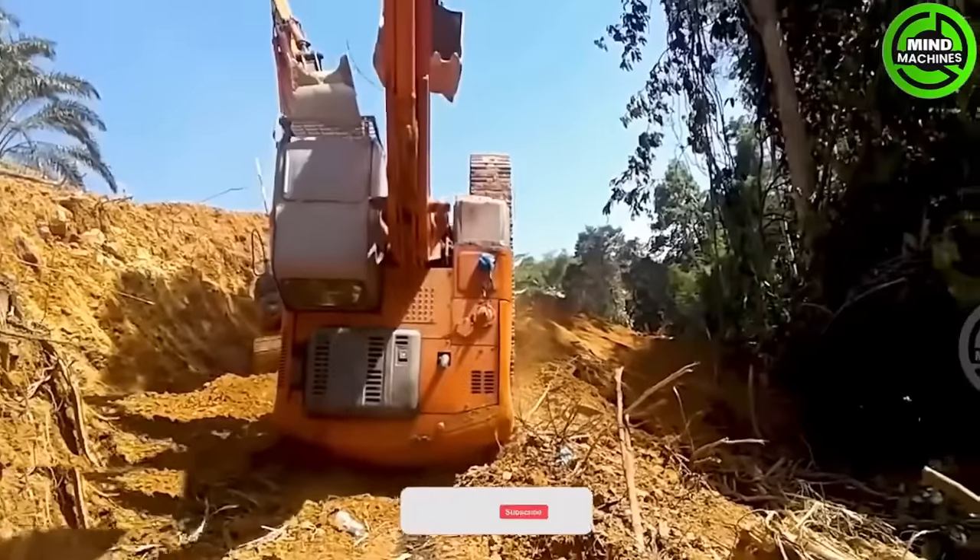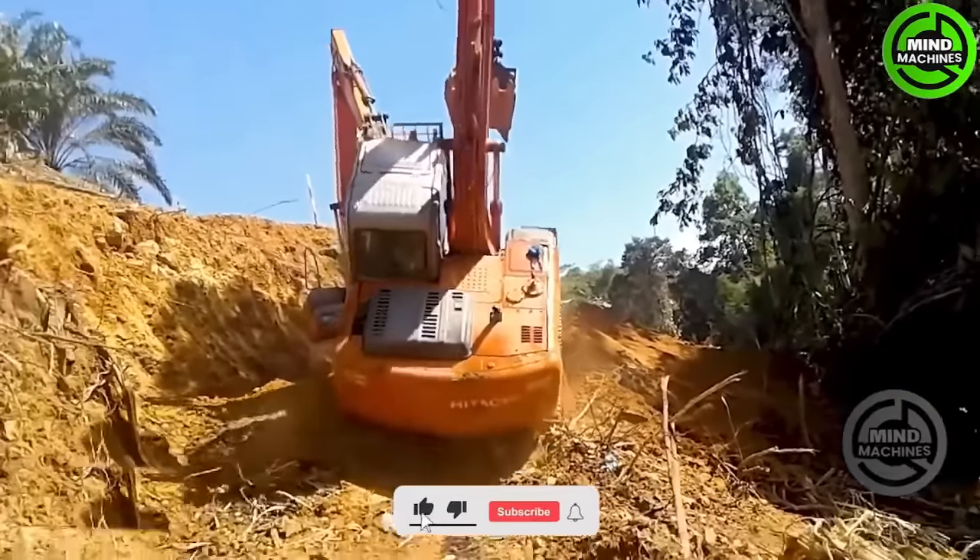This excavator probably needed some assistance, but it managed to stand up on its own.